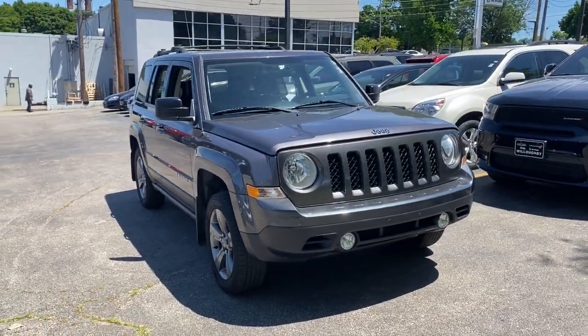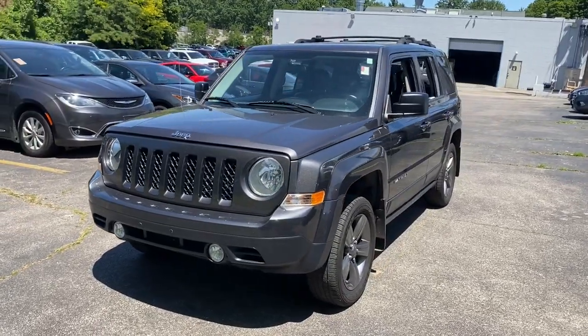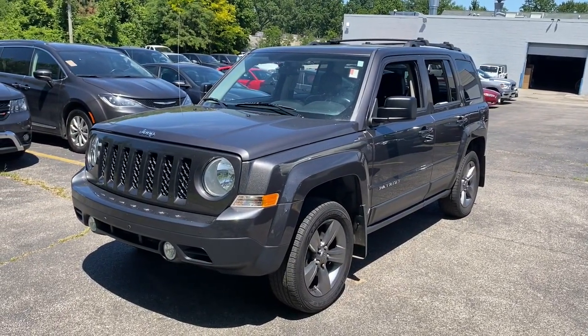Check out this 2015 Jeep Patriot. With less than 60,000 miles on the odometer, this vehicle provides excellent value.